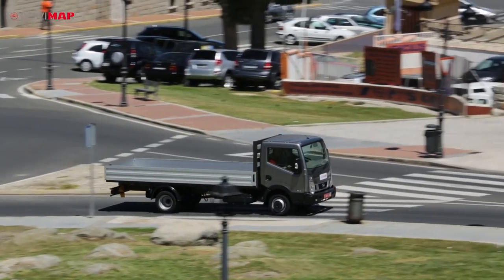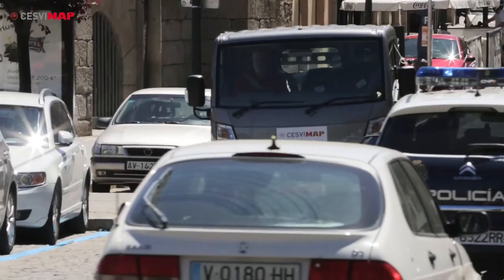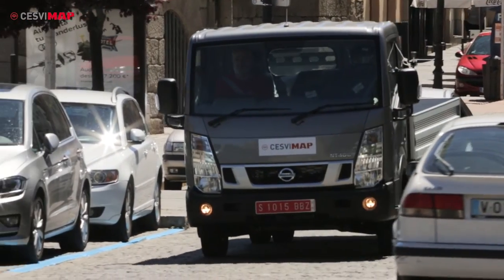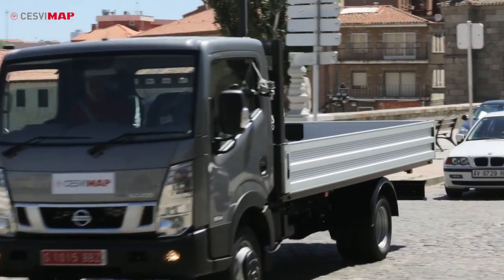Safety level in the NT400 is a priority and is comparable to any light commercial vehicle. The NT400 safety level is classified as the very best for light duty trucks. In addition, the new Nissan NT400 offers a 5-year warranty or 160,000 kilometers.